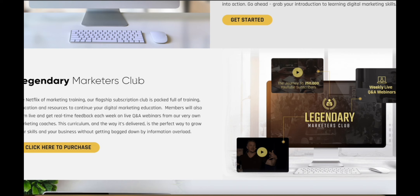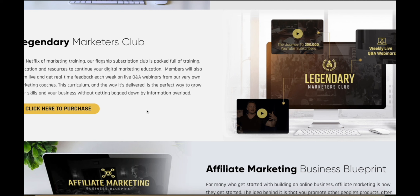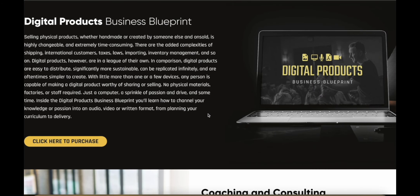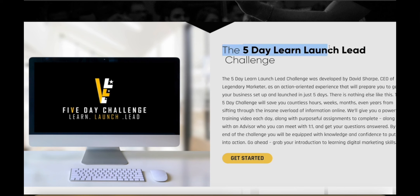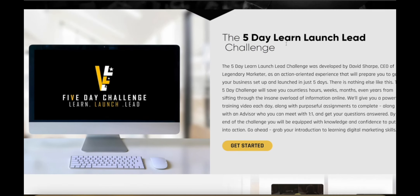On top of the five-day challenge, Legendary Marketer offers various other products. They've got the Marketer's Club — a weekly webinar with marketing coaches and experts from all over the world sharing the most cutting-edge, up-to-date information on becoming a better marketer. They also offer a Business Blueprint with step-by-step instructions for setting up your business as an affiliate marketer, including technology and software recommendations. They also have coaching and consulting, events and masterminds. Starting with the five-day challenge gives you the fundamentals to pursue any kind of marketing business.